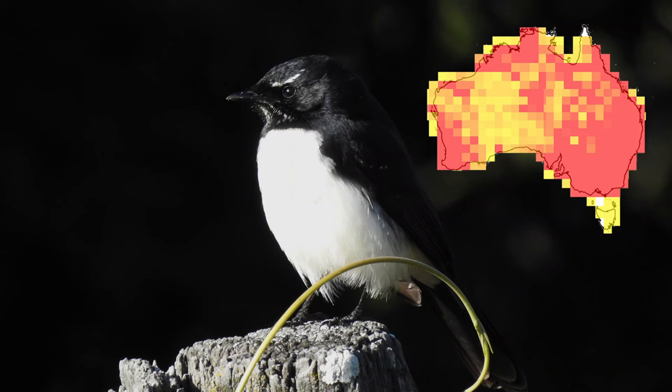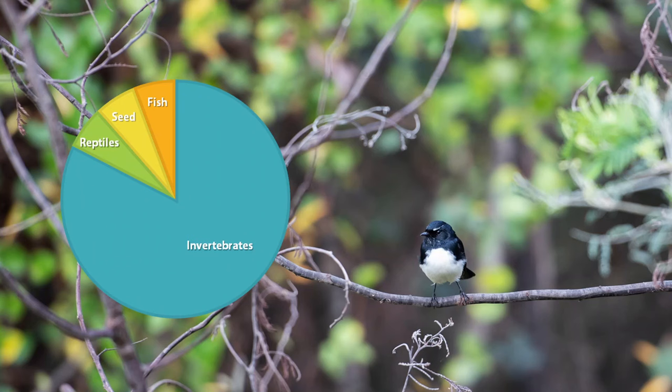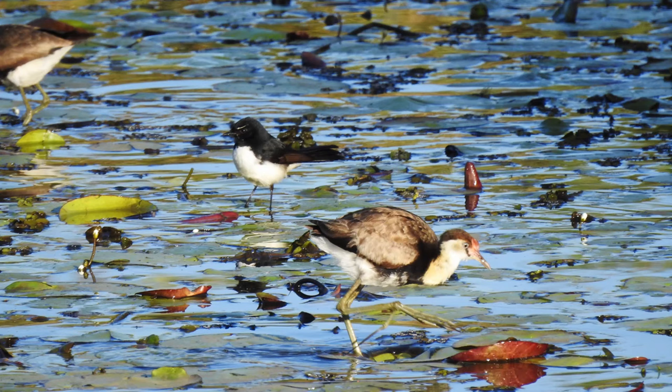You won't have much trouble finding willy wagtails as they are found in a broad range of habitats. They are found pretty much all over Australia except in Tasmania. Willy wagtails are primarily insectivores. They also eat spiders, reptiles and seeds. They have even been recorded catching small fish in shallow streams and using lily pads to catch water-based insects.